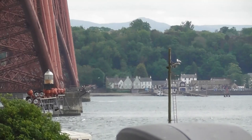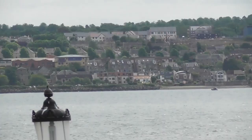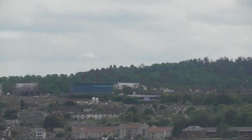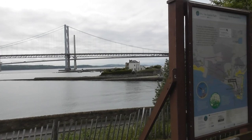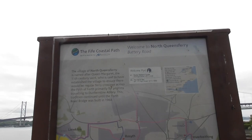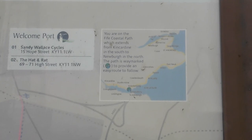South Queensferry as you come along. Lamp post. And then you've got the Forth Road Bridge and the new Queensferry Crossing over there. This is where we are, and up here is part of the Fife Coastal Path.